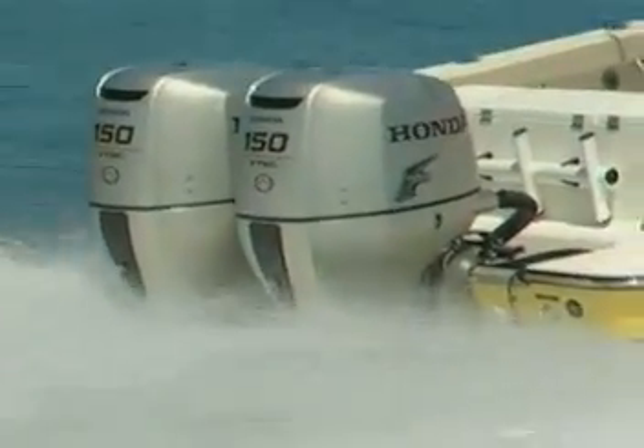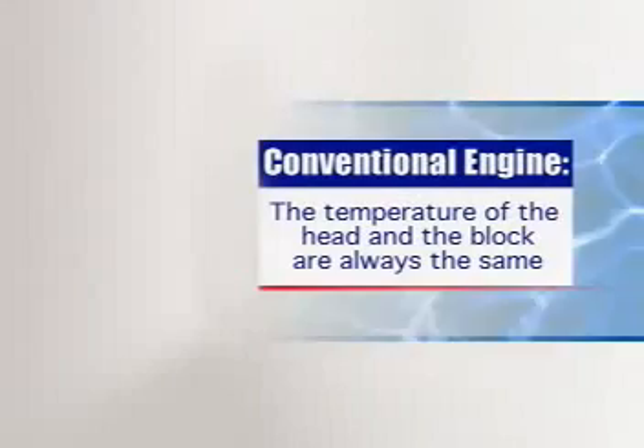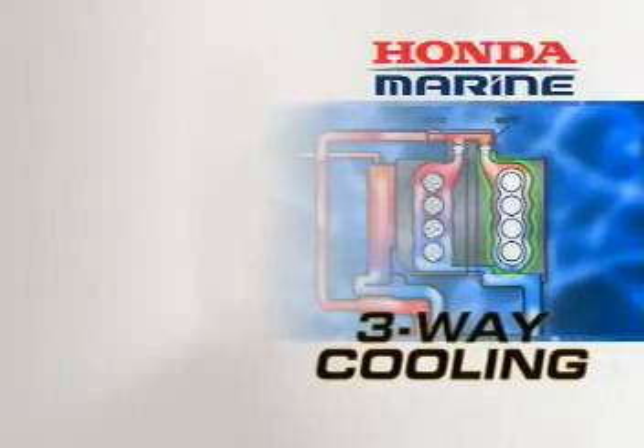In our research, we found that an engine performs best when the cylinder head runs cooler than the block. Now in a conventional engine, of course, the temperature of the head and the block are always the same, but not with Honda's exclusive three-way cooling system.